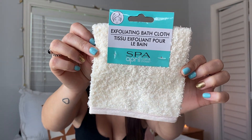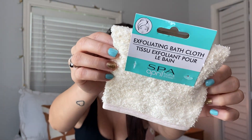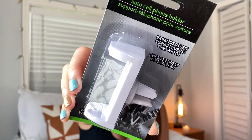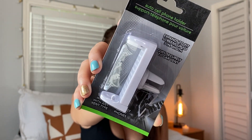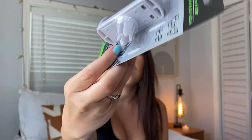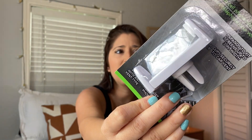I also got an exfoliating bath cloth. The other day I tried to exfoliate and didn't have the proper thing, but Dollar Tree had one. It's perfect for getting spray tans off or just general exfoliating — directions usually say to use a cloth like this. I also got an auto cell phone holder for doing TikToks in my car. Things like this work great — I've purchased similar ones before. You can do your selfies, TikToks, Instagram stories, whatever you want.